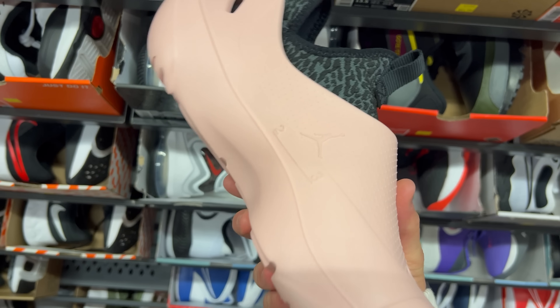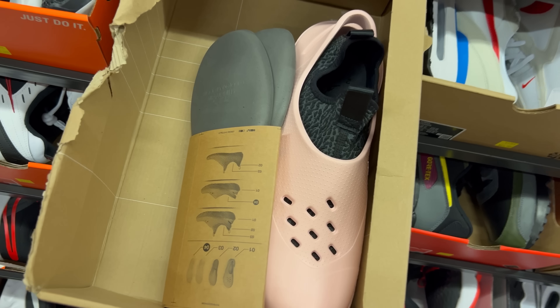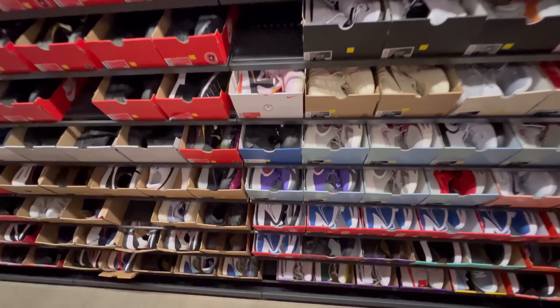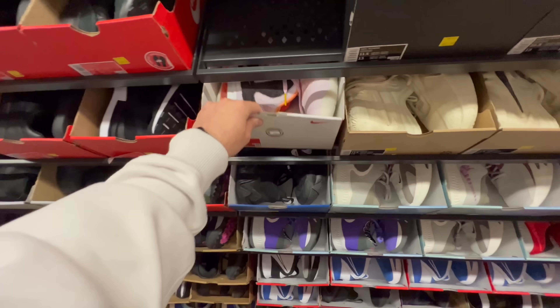They got the Jordan crocs right here — pink with a furry insole, $50, size 12. I would have gotten these otherwise, maybe I still will. It comes with inserts too, which is pretty crazy. These are pretty fire for $59. I swear I have seen this shoe at every Nike outlet in the world.